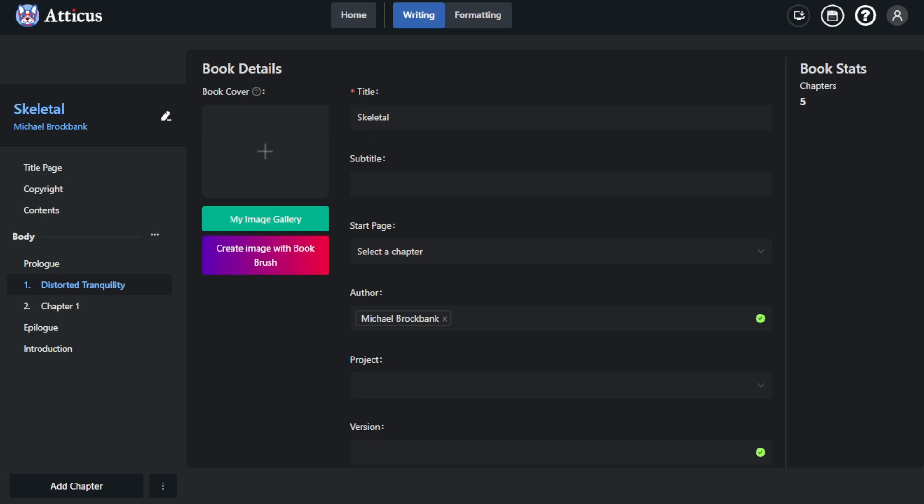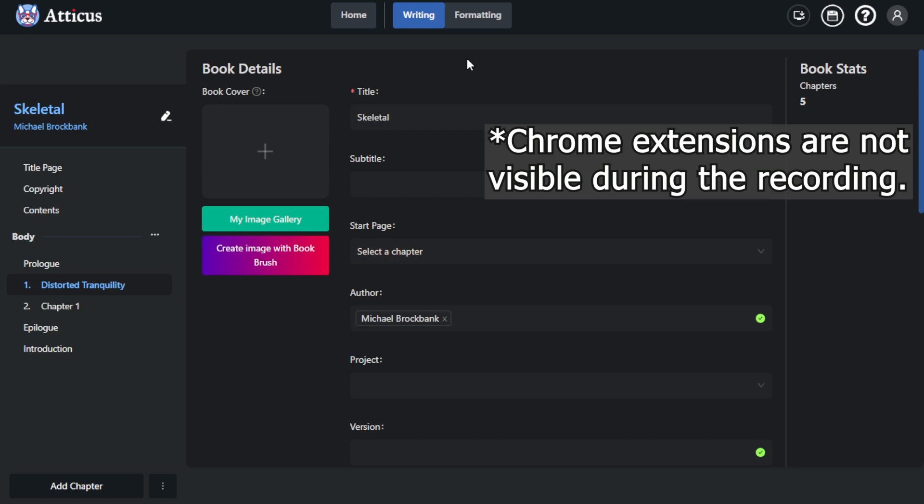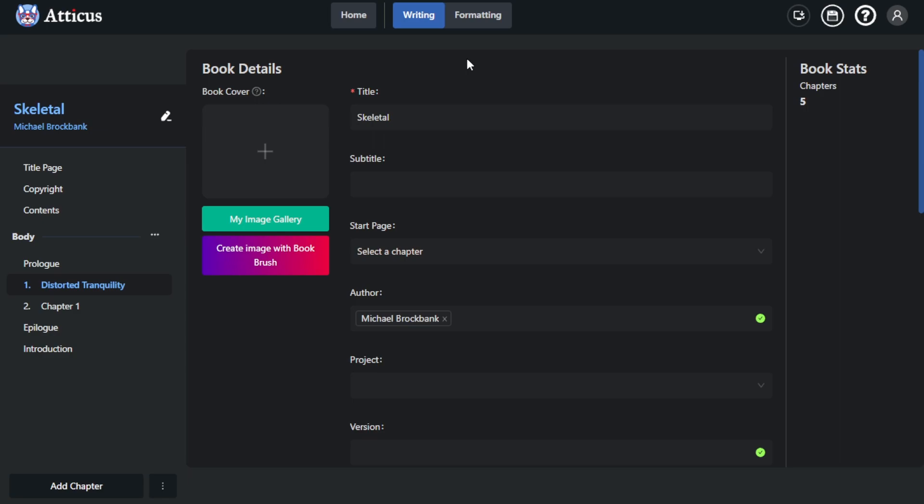The reason mine is dark is because I'm using Dark Mode, which is a Google Chrome extension. You can enable and disable that, so that's what it looks like by default. One of the benefits of having a browser-based app is that anything you have installed on your browser — Chrome, Firefox, or whatever — will work in Atticus. That means things like Dark Mode or even Grammarly's Chrome extension will scan through your writing.